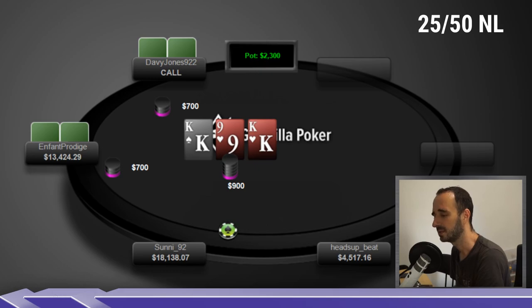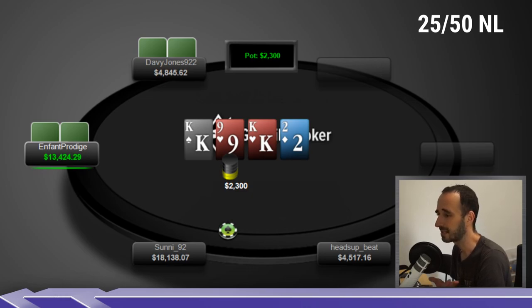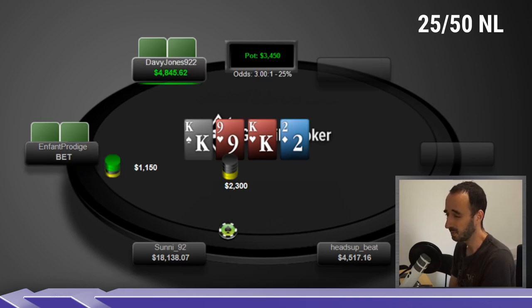We get the turn deuce of diamonds — a complete brick. On a brick, the check-raiser has a bunch of hands that did not improve, so he has to slow down. He could keep betting all his value range and draws, but if he did that his betting range would be too weak. So he has to check some draws, and once you check some draws you want to check some value hands — this creates a trickle slowdown effect on bricks. Be that as it may, Infant Prodigy bets for half pot, and we're assuming it's probably trips and draws at this point, not so much the backdoor stuff that didn't improve. Davy Jones makes a call.